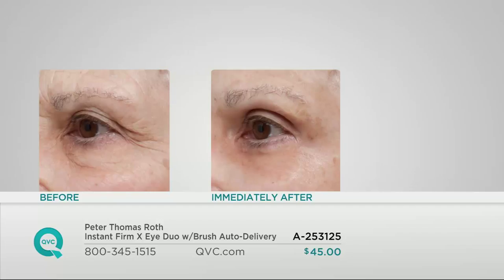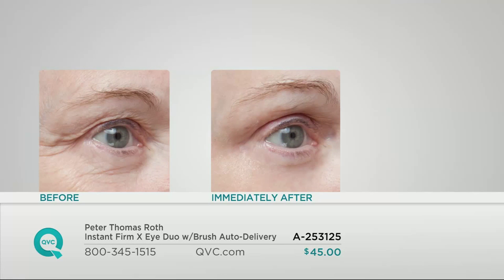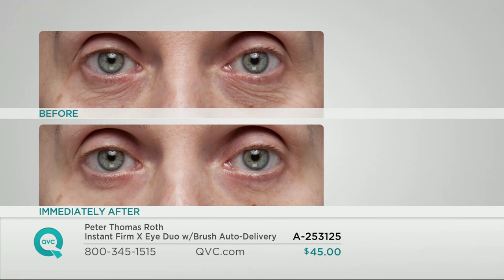Dr. Oz once again had the exact same before and after — on him, not on a model. His under-eye puffiness runs in his family and he didn't like it, so he put this on as one of his favorite products and showed everyone on TV. Look at that screen — there is not one line in the after, nothing. When she was 20 she probably didn't look that good. This woman I think is over 70 — look underneath her eyes, look at that puffiness. It's like a magic show.